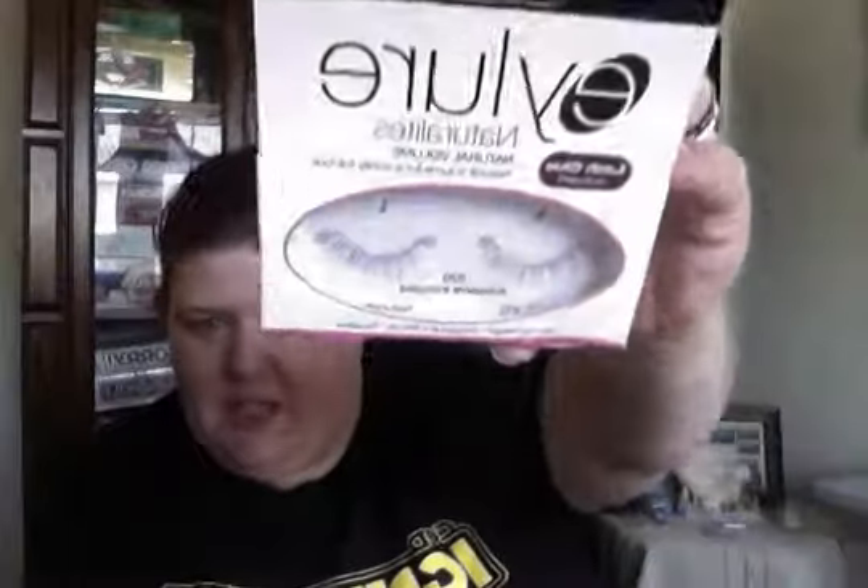The lighting in here is terrible — not sitting in front of the sun might help. But the lashes are really pretty, they're really thin. This is the kind of fake lashes I would actually wear. I'm not big on wearing false lashes, but I would wear these. Very cool.